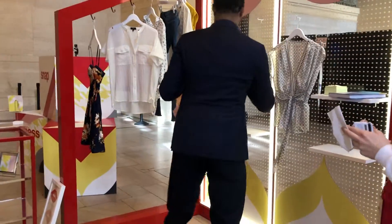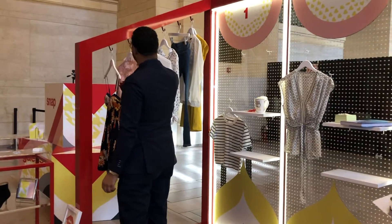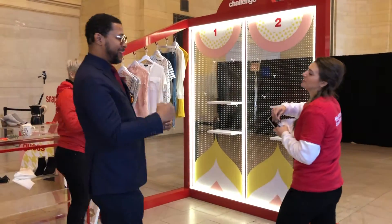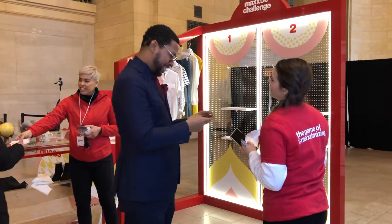Then we have the Max 50 Challenge, where you and another person pair up and pick three items that you think are around $50. Whoever gets closest to $50 is gonna win a gift card worth between five to fifty dollars for TJ Maxx. So those are our two contests.